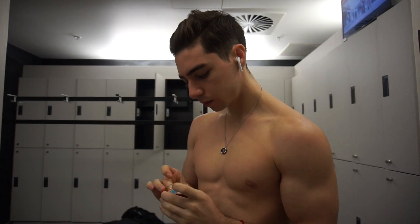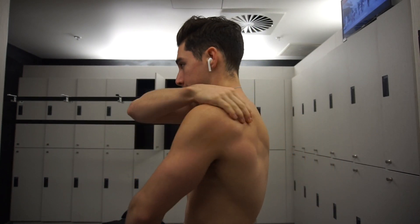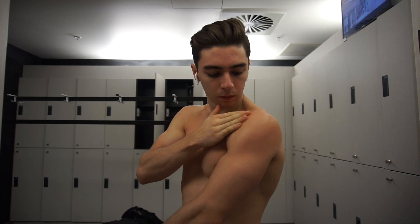What you see me rubbing here is Tiger Balm. It basically just numbs your muscles and makes them feel really warm, so it makes the pain go away — that's why I'm using it.